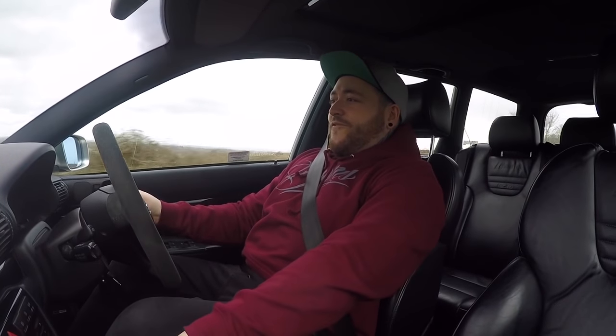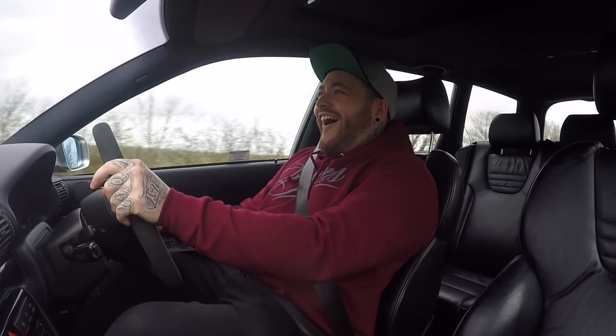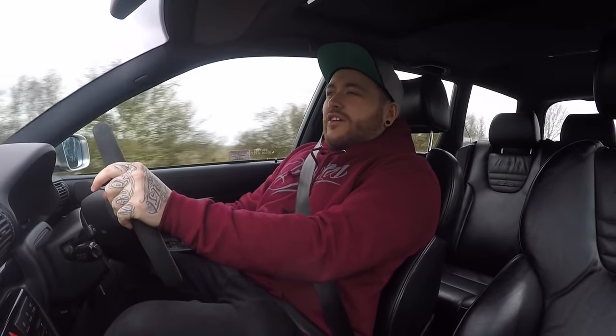Third gear, 3000 revs. Oh my god. And you look at the speedo and go - Jesus, is that the speed we're doing? That's unbelievable.